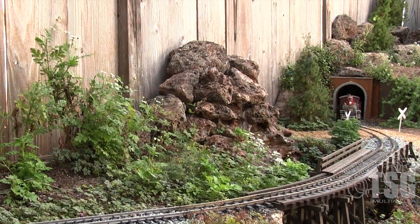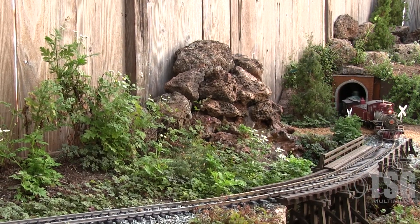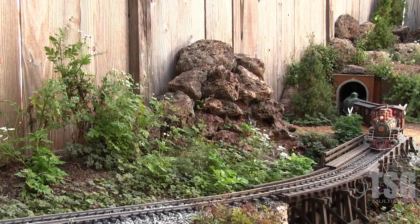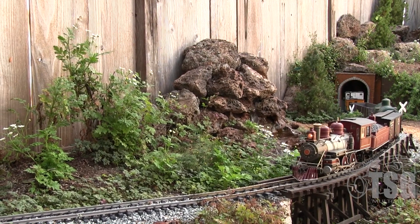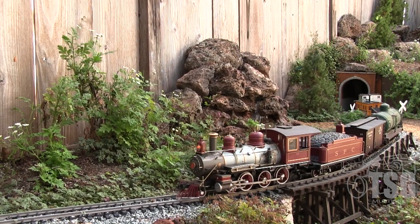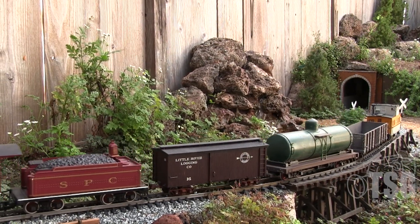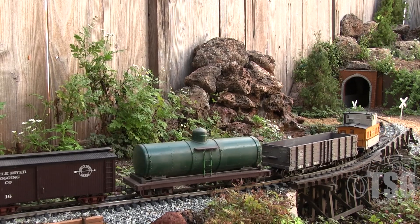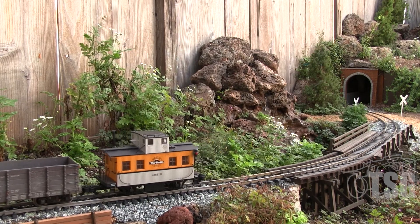After exiting tunnel number one on the other end of the mountain, it crosses Old Birch Mountain Road and crosses the upper Fern Creek Bridge. The upper Fern Creek Bridge is next to the Fern Creek Falls. The Fern Creek Falls was put in after the water feature was built — when the Fern Creek and Western was started — as opposed to the rest of the water feature, which was put in when the original Garden Railroad was here before the Fern Creek and Western.